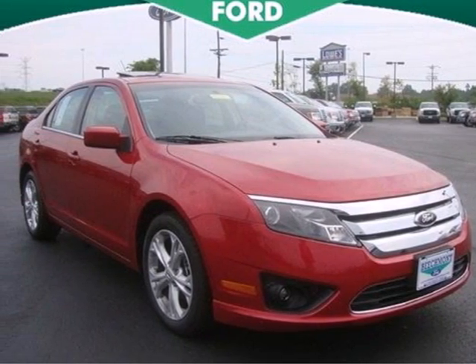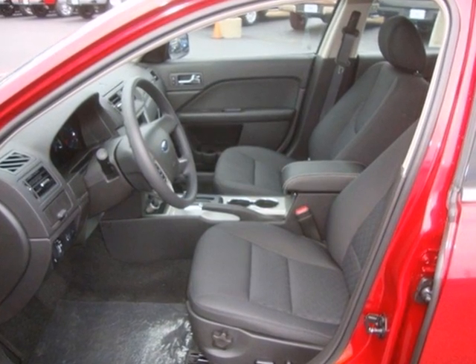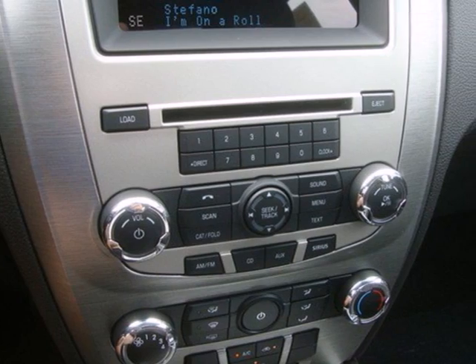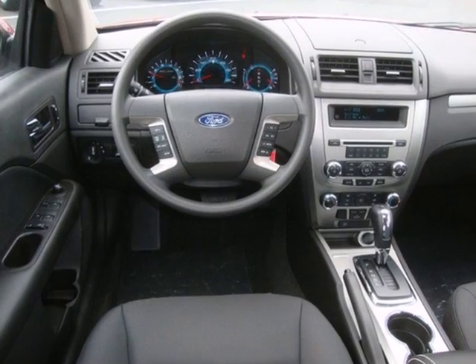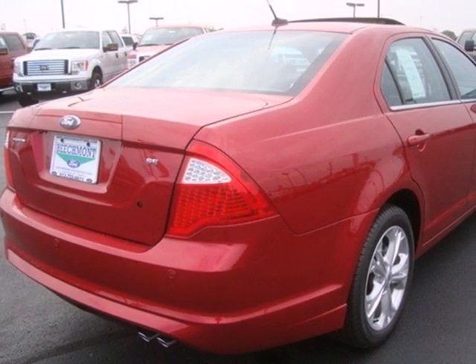It's a 2012 Ford Fusion. This sedan has fun to drive styling and makes for a plentiful investment with standard features like cruise control, keyless entry, and power windows, locks and mirrors. Its safety features like anti-lock brakes and front and rear stabilizer bars protect you on the road.